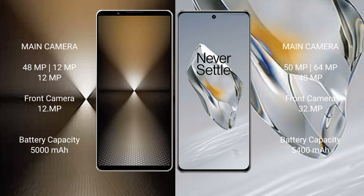The Sony Xperia 1 Mark 6 has a 5000mAh battery with 30W fast charging support. The OnePlus 12 has a larger 5400mAh battery with 100W fast charging support.